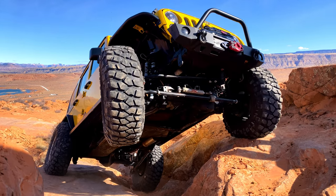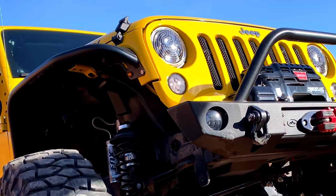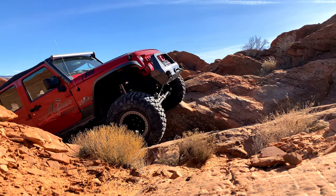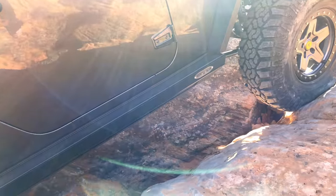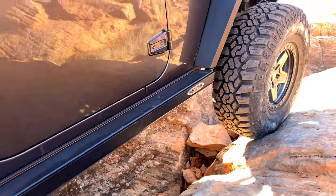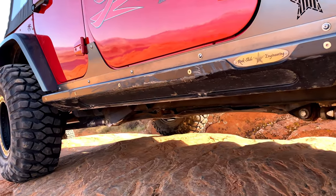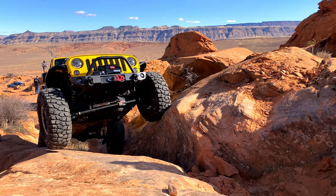I think each of us build our Jeeps to reflect our own personalities and tastes. One thing you're sure to find with the Jeep is that you have many, many options available as you begin to modify your vehicle. I noticed quite a few of the Jeeps on our trails were running Rock Slide Engineering Step Sliders. I was able to talk with a few of the owners to see what they thought about running these products on their Jeeps. Let's take a look at that.